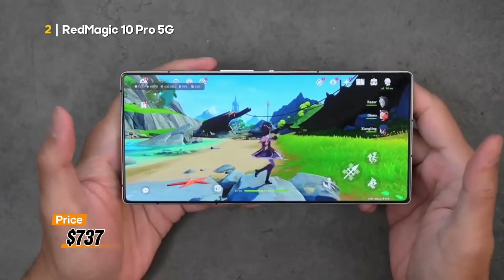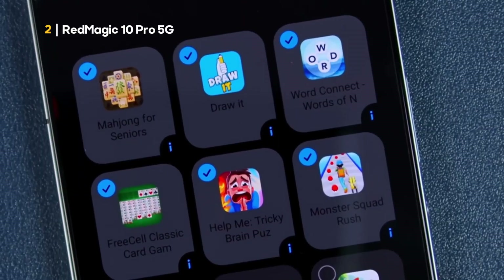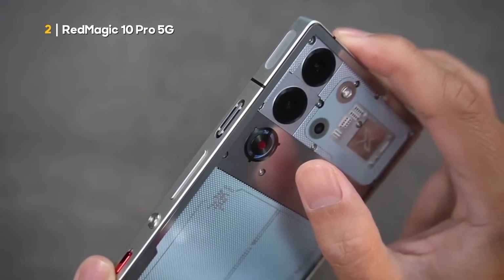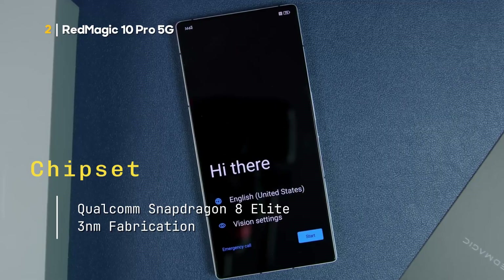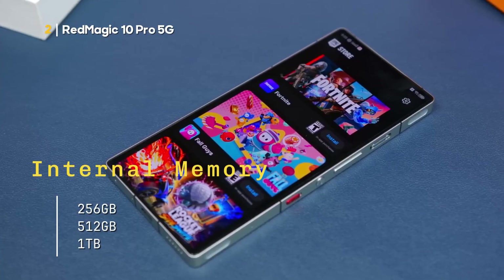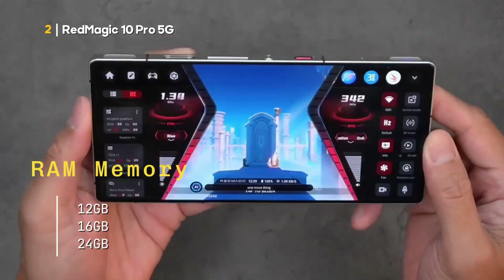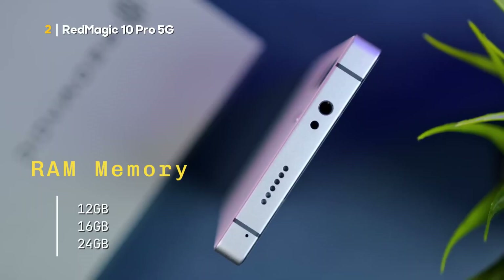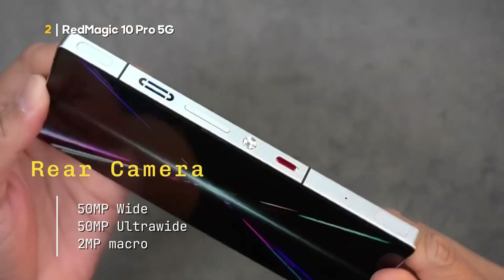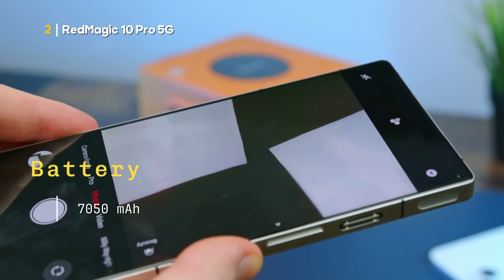Priced from $737 US dollars, here are the technical specifications of the Red Magic 10 Pro 5G. Display: AMOLED, 1 billion colors, 144 Hz, 2,000 nits peak. Chipset: Qualcomm Snapdragon 8 Elite, 3 nanometers. Internal memory: 256 GB, 512 GB, or 1 TB. RAM memory: 12 GB, 16 GB, or 24 GB. Rear camera: 50 MP wide, 50 MP ultra-wide, 2 MP macro. Front camera: 16 MP wide. Battery: 7,050 mAh.